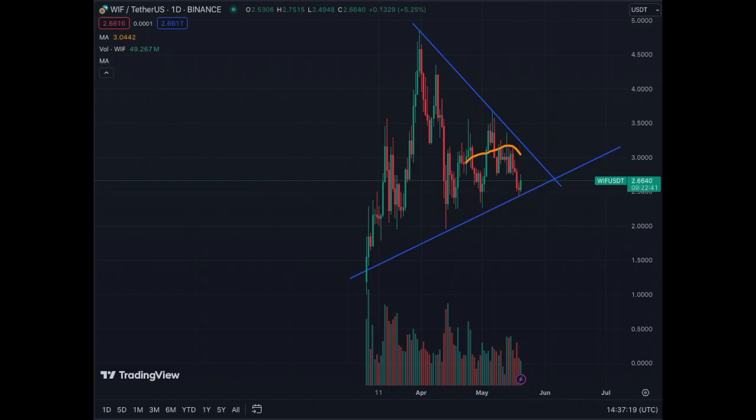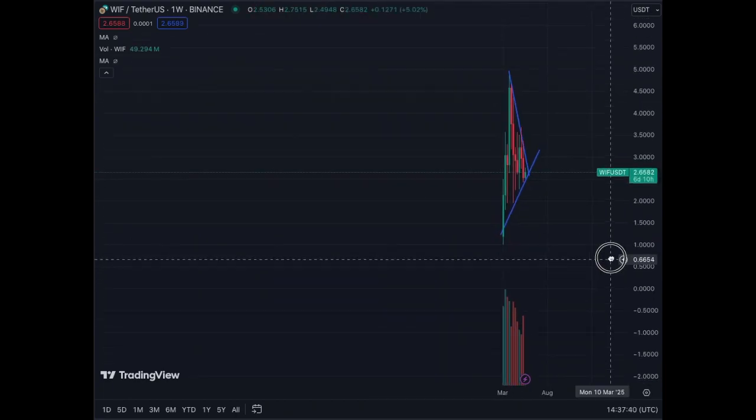It's a new meme coin — part of the 2024–2025 batch of meme coins — but a lot of them are trading very well, holding technical levels, and are easy to read technically.